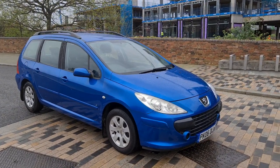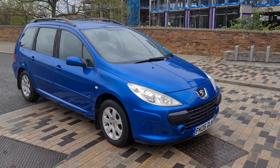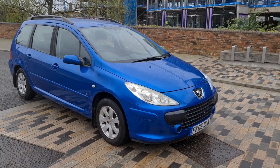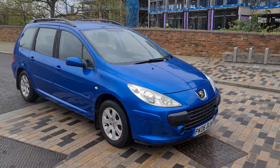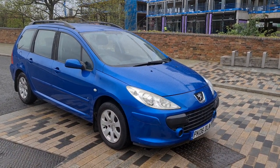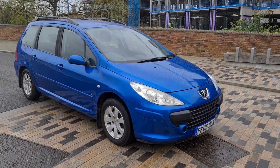We have here for sale a 2006 Peugeot 307S. It's a five-door estate car with a 1.6 litre petrol engine and a five-speed manual gearbox. It's got a full 12 months MOT, it's ULEZ-free, ultra low emission zone free, and it's HPI clear.